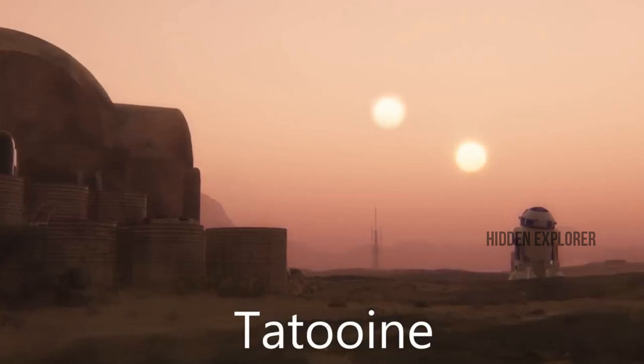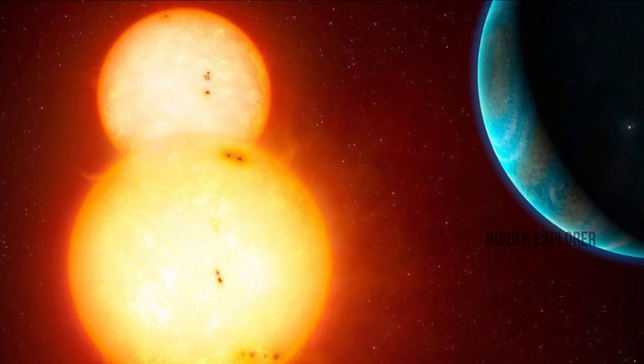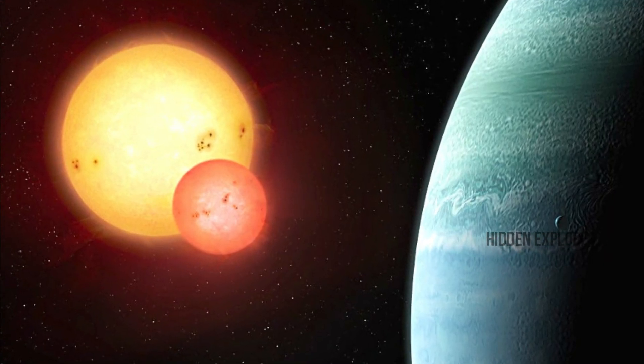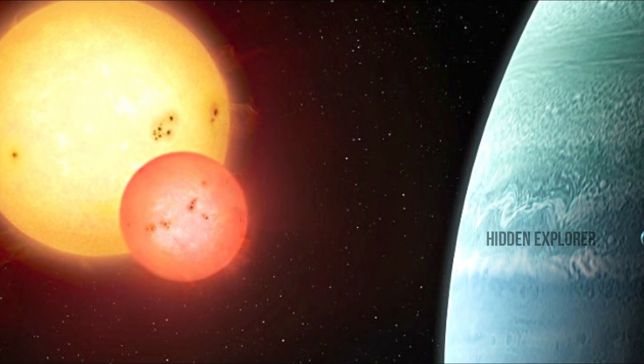You can see the planet Kepler-16b — this planet is about a golden place. We can see the solar system in Kepler-16b. This planet has 1 main star at 69% of the mass, and a second star at 20% of the mass.